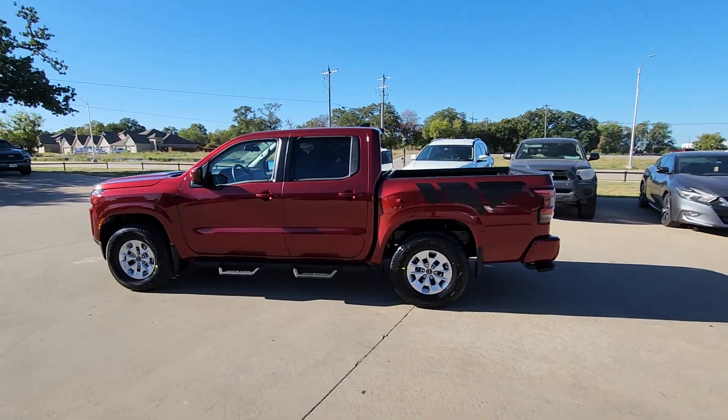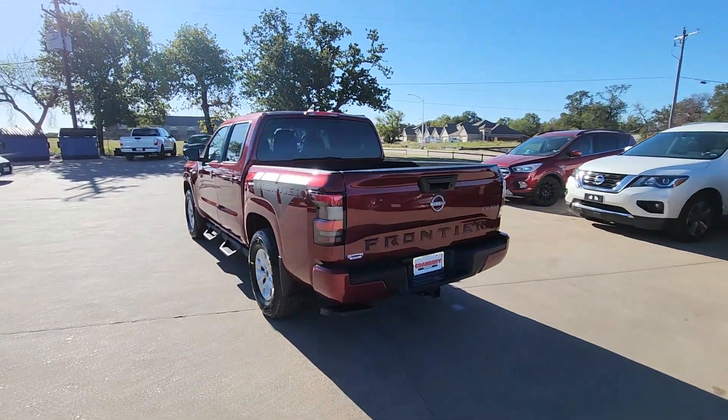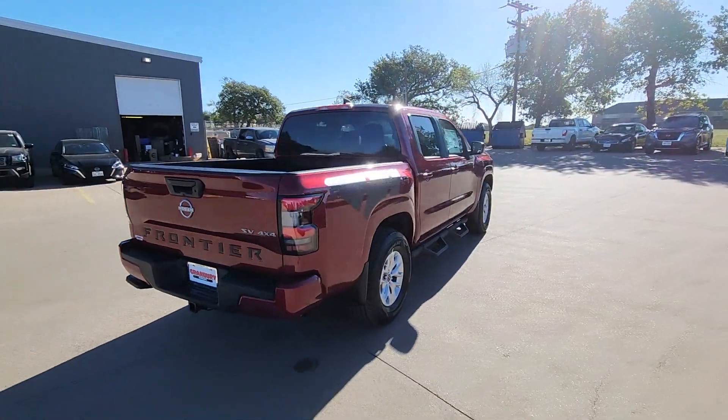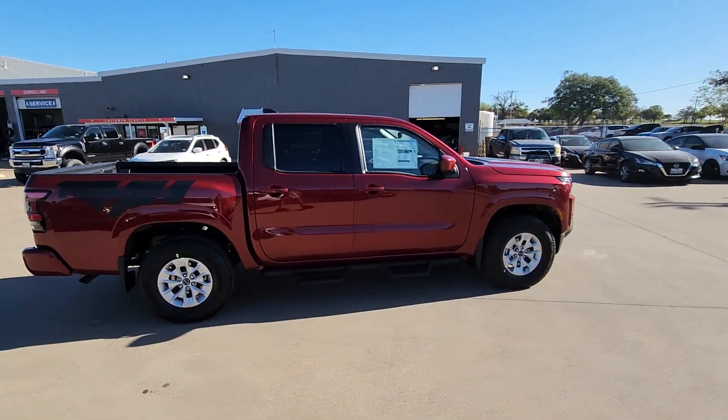Enjoy the view of this 2024 Nissan Frontier. Make comfort and convenience part of every job in this well-equipped Frontier. This midsize pickup is built to work as hard as you do, and it's available at an exceptional value.